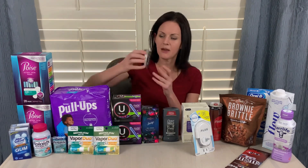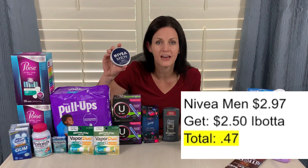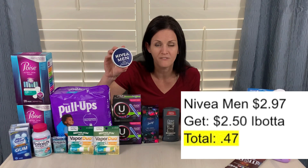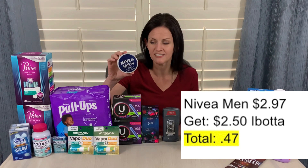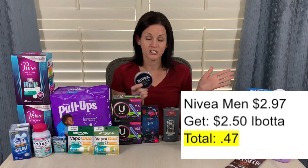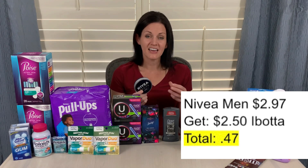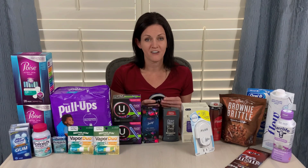I grabbed this Nivea Men again — it's priced at $2.97, and you can find it with the shaving cream and razors. Ibotta has a rebate for $2.50 back, making this just $0.47. Now, if you do this twice in two different transactions, there is a $0.75 bonus for redeeming two Nivea offers. Or there are multiple Nivea rebates on the Ibotta app right now, so you could pick another Nivea product, purchase that, and get the $0.75 bonus for purchasing two. I had already done the bonus at my local grocery store, so I just bought this one today.